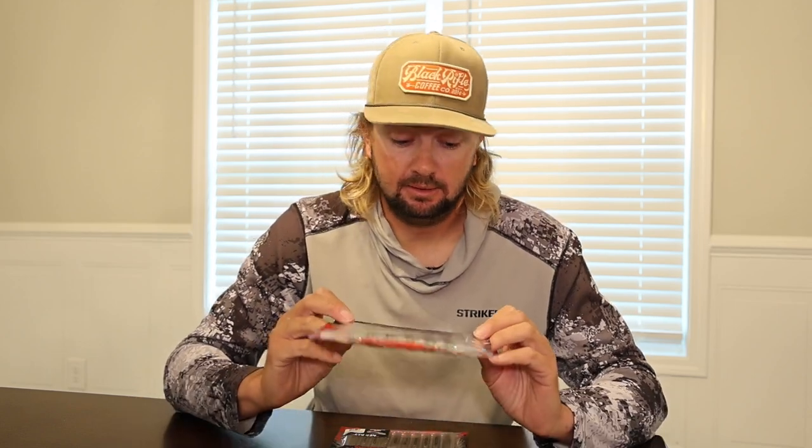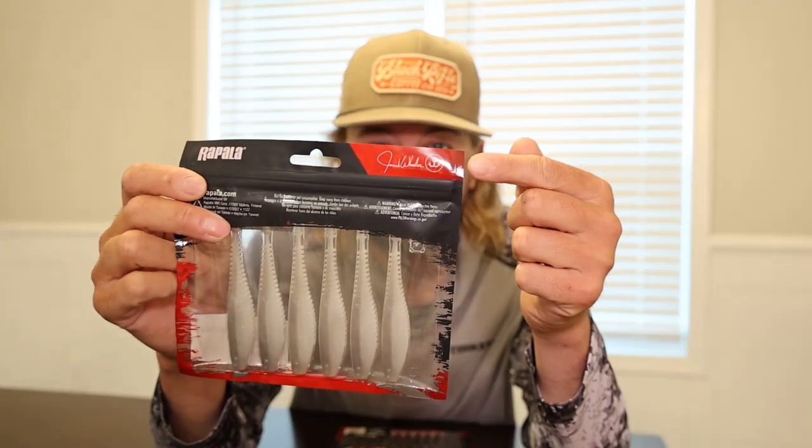I've been using them a ton. Unfortunately, we had to keep these a secret for a big chunk of the year because there was going to be a big unveiling at ICAST — and there was. Wheeler talked about a bunch of the baits, I talked about some of them. But these were pretty much designed by that guy right there.